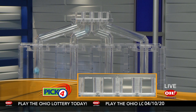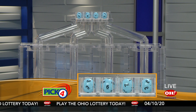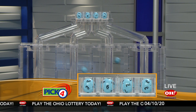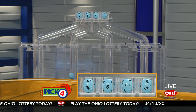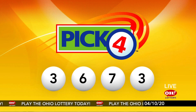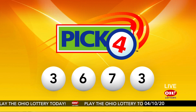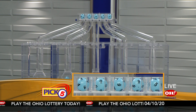And now the winning Pick 4 numbers: first up is a three, next a six, next a seven, and finally a three. So today's midday Pick 4 numbers are three, six, seven, three.